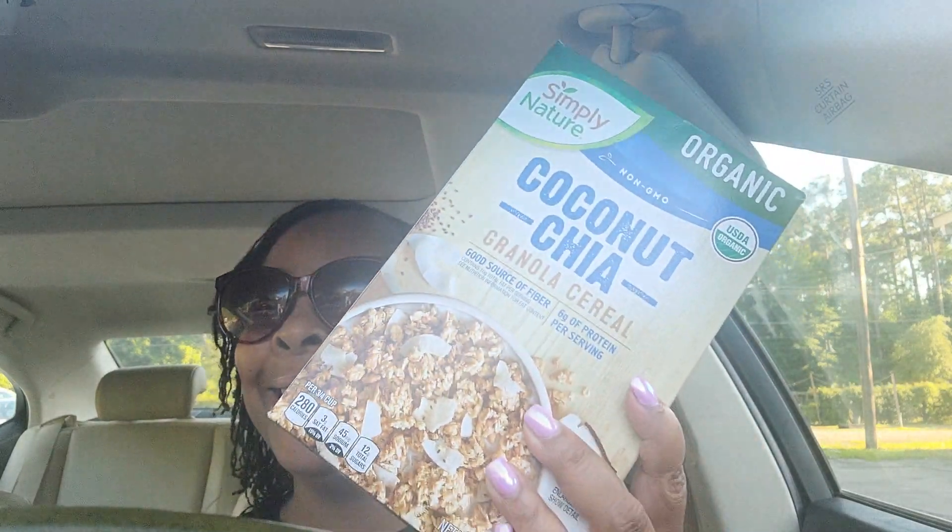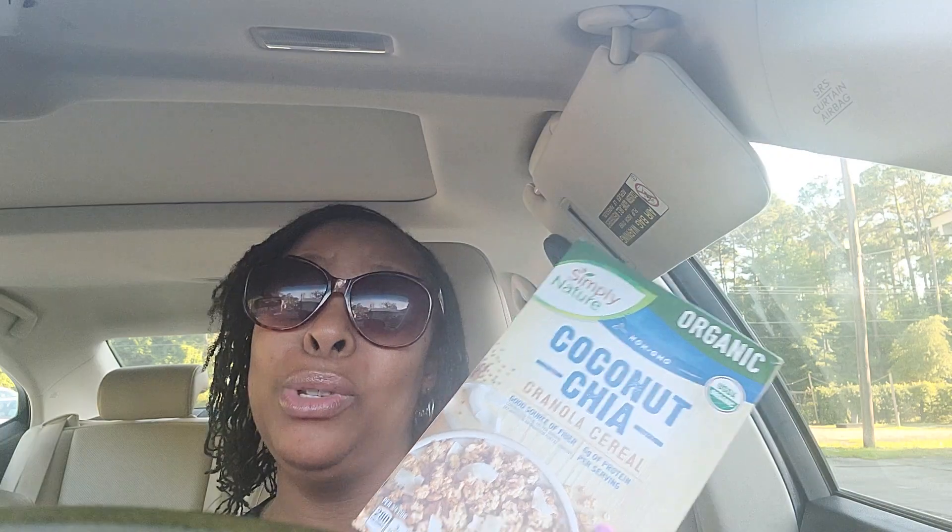So looking at my receipt, it says 'organic granola' — it doesn't say coconut. The organic granola was $2.79. I was so scared just now looking through the receipt, but yes, it just says organic granola and this was $2.79.